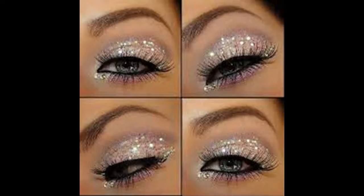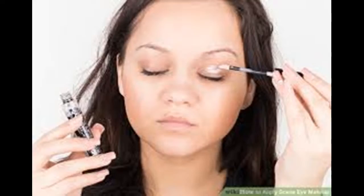Apply primer to your eyelids — optional. Primer or base smooths out your skin and gives the makeup something to stick to. If you do choose to use primer, apply it all over your eyelid and up to the brow bone.